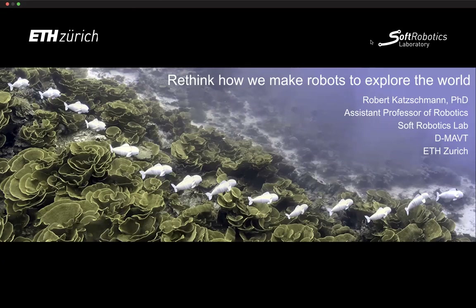Thank you very much. It's very nice to be invited and have the chance to present our group's work. So the talk today is about how we're trying, in our group's research, to rethink how we make robots — including not only how we design and fabricate, but also how to control them.